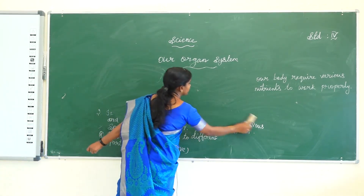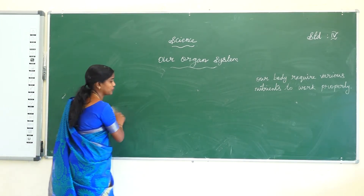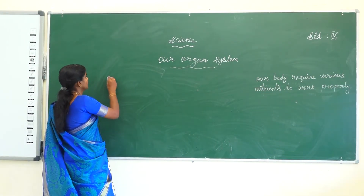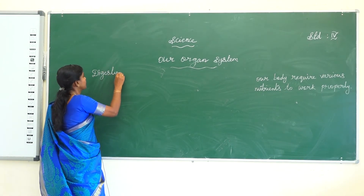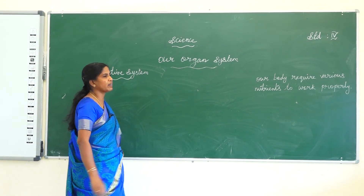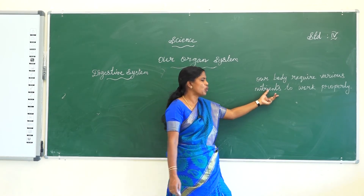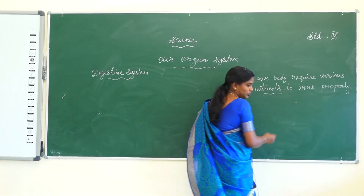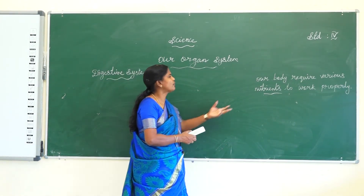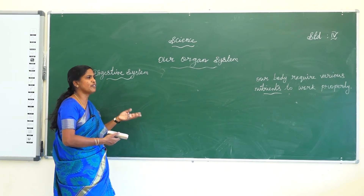Next one, the digestive system. Our body requires various nutrients to work properly. The nutrients are obtained from the food and digested by the digestive system, where all foods are digested.